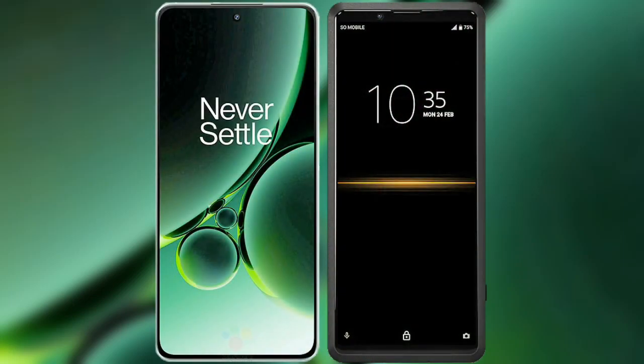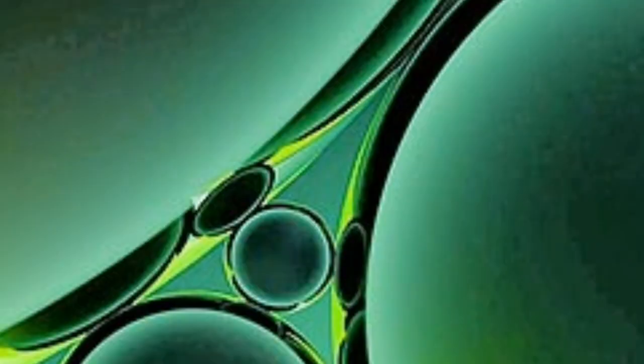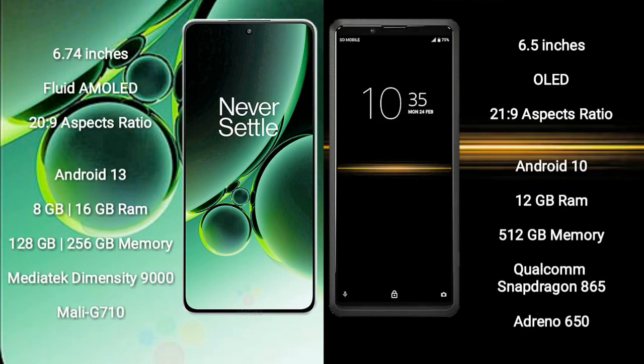I will compare the new OnePlus Nord 3 with Sony Xperia Pro. OnePlus Nord 3 comes with a 6.74-inch flat AMOLED display. Sony Xperia Pro comes with a 6.5-inch OLED display.